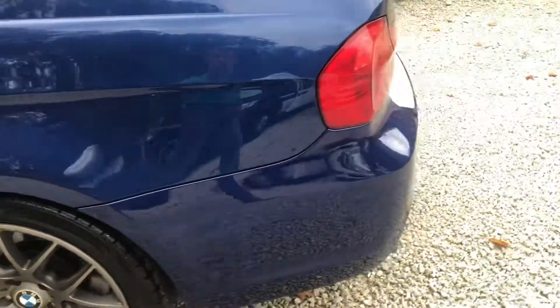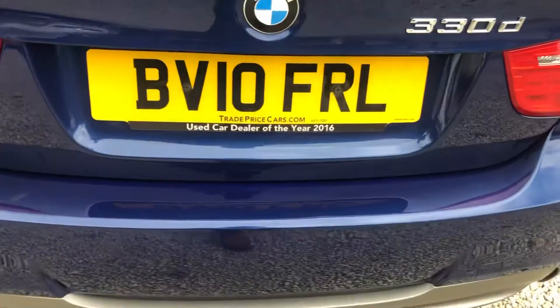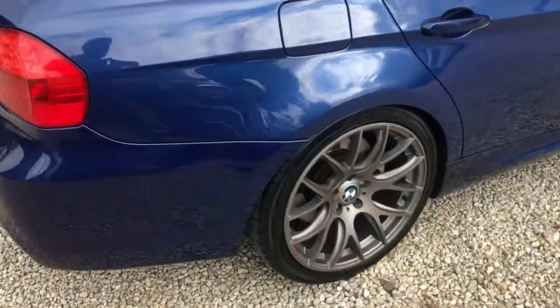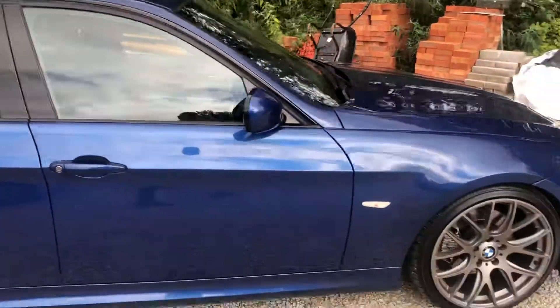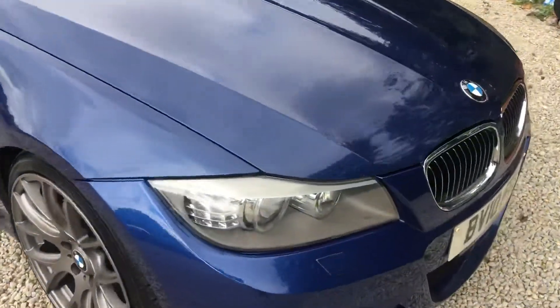Park distance control on this as well. These alloys really do set it off quite nicely. Xenon headlights as well, as part of the upgrade pack.